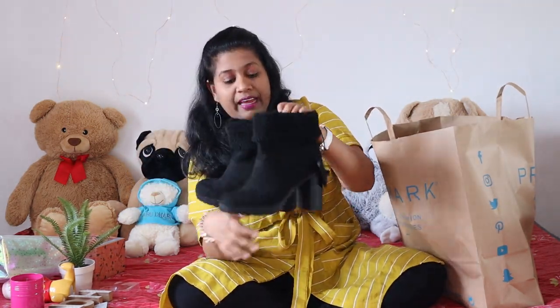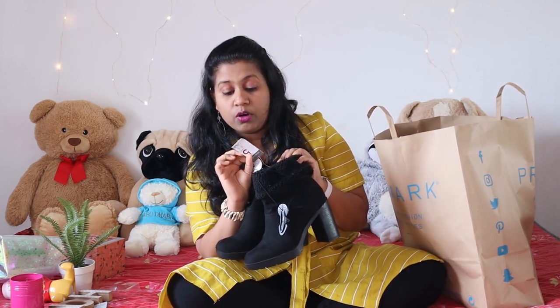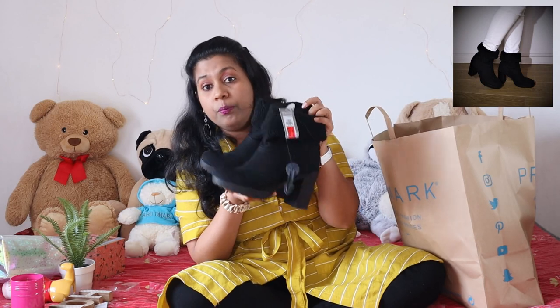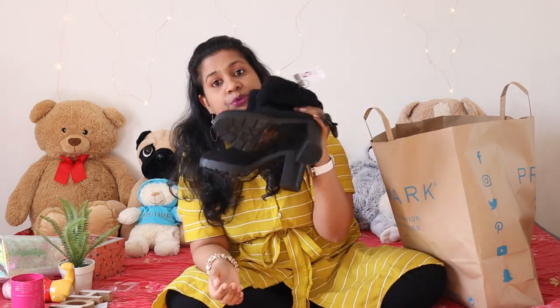The next thing I picked up is shoes. These are a very good deal — they were originally about £16 but I got them for £7 because they were in the reduced aisle. They look amazing and are so comfy to walk in. They have broad heels so you don't need to worry about falling. If you're someone who isn't very comfortable with heels, do give these a try.